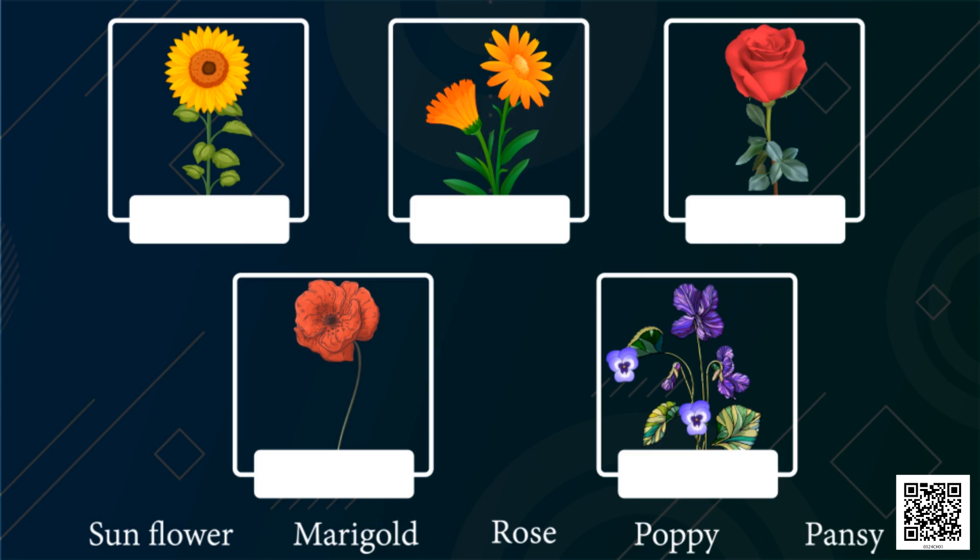Look at the colors of the flowers — yellow, pink, red, blue, purple. They look so nice. Okay, let's count them: one, two, three, four, five. So we have five flowers. Let's read their names now. The first one is a sunflower.